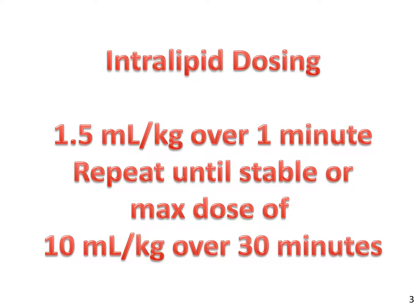The management of LAST should focus on ABCs, as well as ensuring IV access and medications to support cardiovascular functioning, such as epinephrine. Intralipid is another important tool in the management of LAST. You should ensure that intralipid is immediately available in your emergency department before performing a nerve block, and you should not perform a nerve block unless intralipid is readily available. The dosing for intralipid is 1.5 mLs per kg given over one minute. This dose can be repeated every two to three minutes, and a maximum dose of 10 mLs per kg over 30 minutes is recommended.